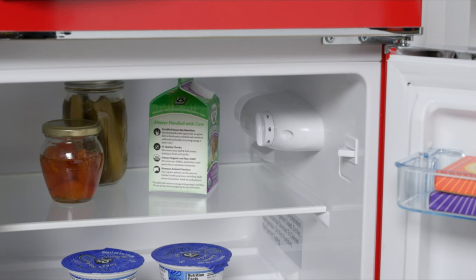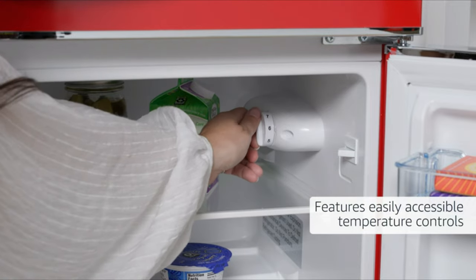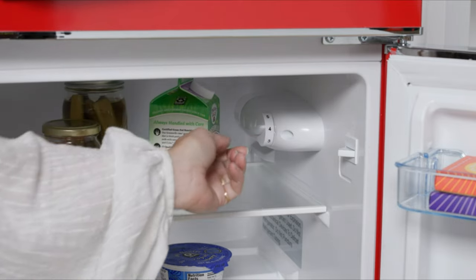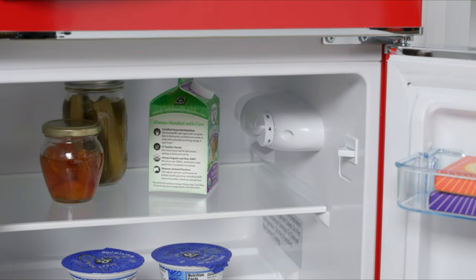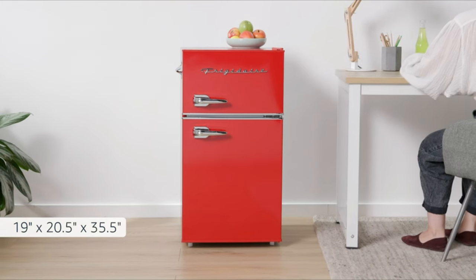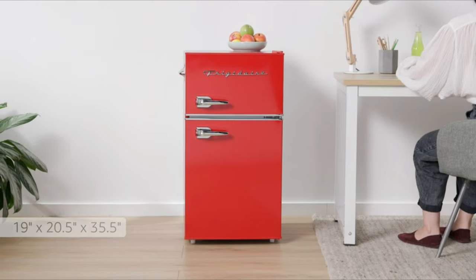Its Energy Star certification ensures energy efficiency, while its sleek black exterior and compact size make it a stylish addition to any room. The Frigidaire COM Compact Refrigerator is a great investment for those in need of a reliable and functional cooling solution.